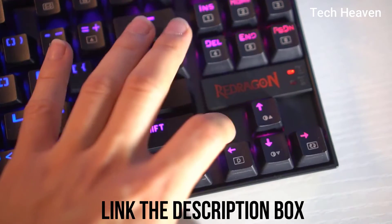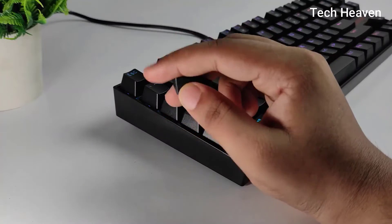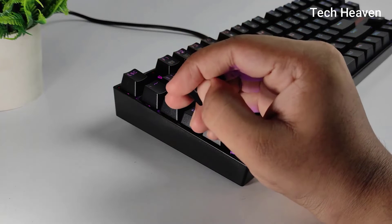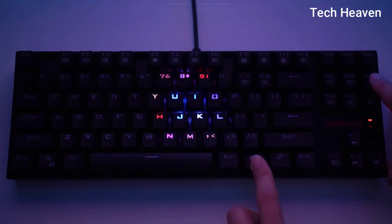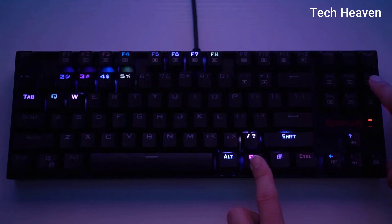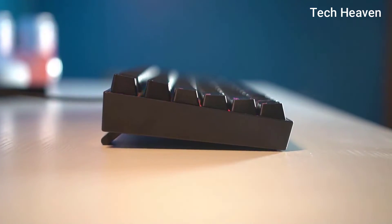On top of that, the Redragon K552 Kumara is a hot-swap board. You can take out a switch and replace it without needing any soldering experience. This makes the board great for people who want to learn mechanical keyboard modding. In short, the K552 is the best option if you are looking for a cheap mechanical keyboard.